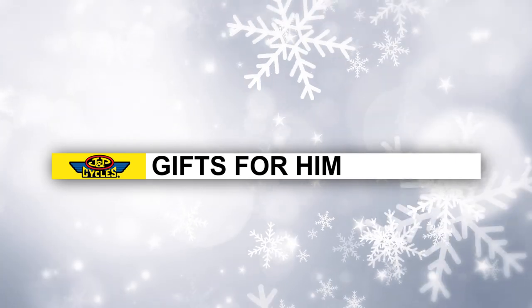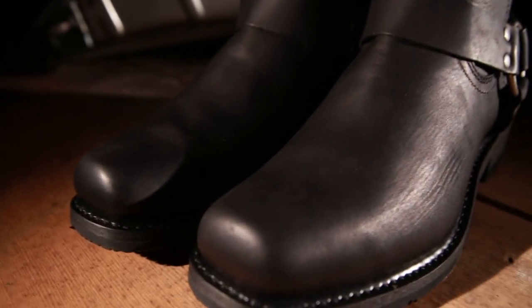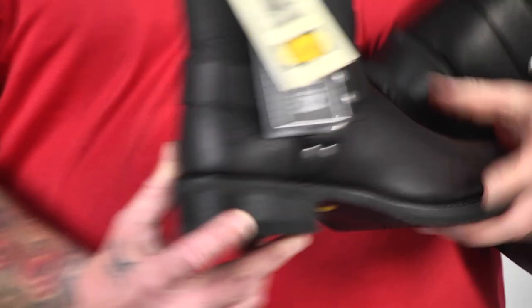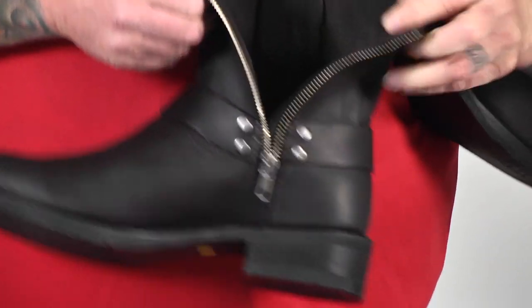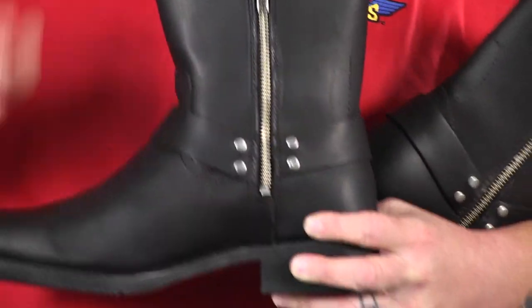When he's riding around in flip-flops, worn-out tennis shoes, or even a worn-out pair of riding boots, a great gift are the Bates Big Bend Riding Boots. They will help protect his feet and keep him safe while he rides. He's got a Vibram sole, which is about the best sole you can get — just a good all-around riding boot. The side zipper makes it easy to get in and out, so you don't have to jam your foot down through the seven-inch shaft.